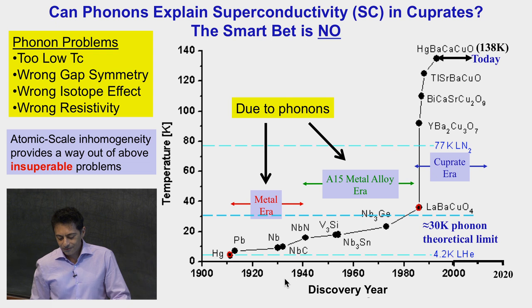This is a plot of discovery year versus various superconducting materials. We will be interested in the cuprate region, which was discovered in 1986. It's known that all prior superconductors work by electron-phonon pairing, so it would be natural to assume that phonons do the same thing for the cuprates. But there exist essentially four insuperable problems with phonons: you get too low a TC — as shown by this horizontal line representing the early 70s theoretical limit — you get the wrong gap symmetry (D-wave, whereas phonons give you S-wave), you don't get the right isotope effect, and you get the wrong resistivity.